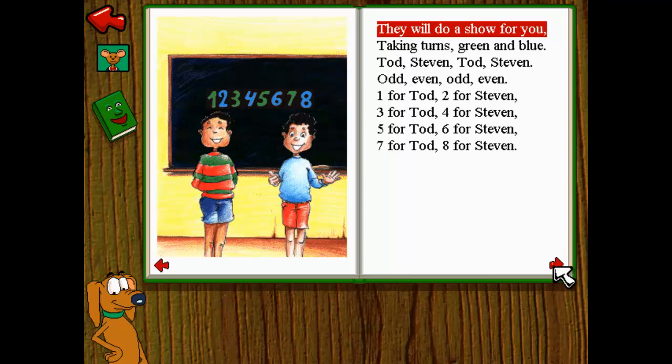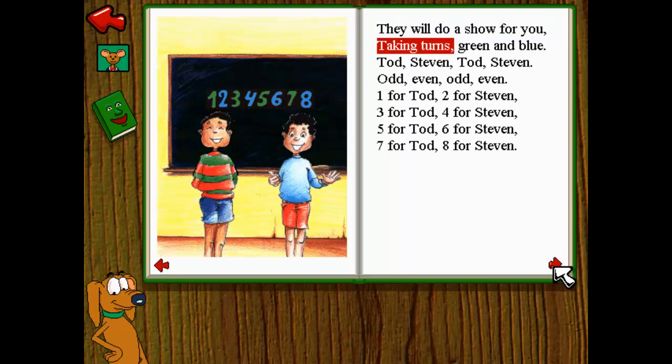They will do a show for you. Taking turns, green and blue. Todd, Stephen, Todd, Stephen. Odd, even, odd, even. One for Todd, two for Stephen. Three for Todd, four for Stephen. Five for Todd, six for Stephen. Seven for Todd, eight for Stephen.